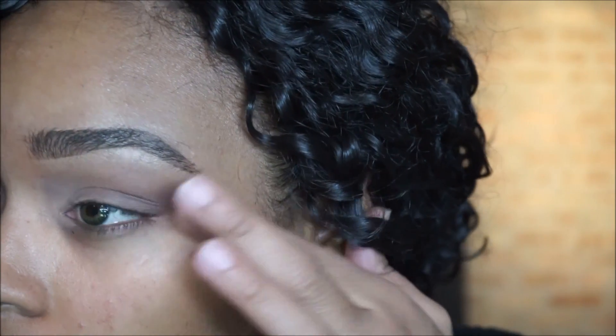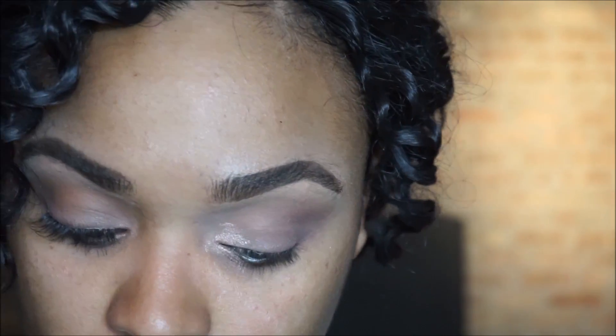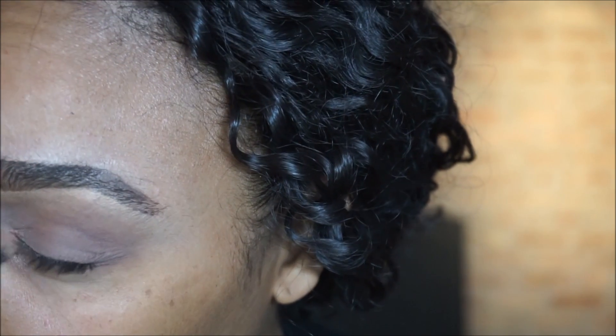I did build up some of the brown color a bit, just because I didn't expect that tan color to be so bright and pigmented. After blending that all out, I took a shimmery highlight color in my inner tear duct area just to open up my eyes a bit.